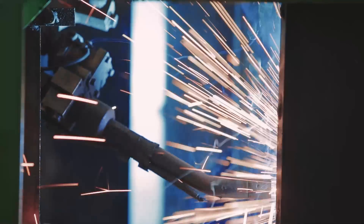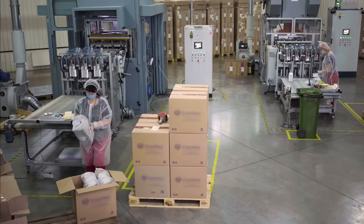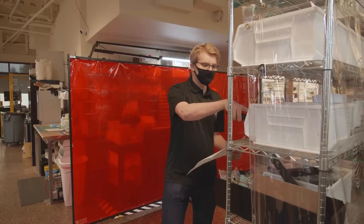Industrial robots are designed to do one task over and over and over, and to do it well. You design the whole process around the robot and the whole environment around the robot.